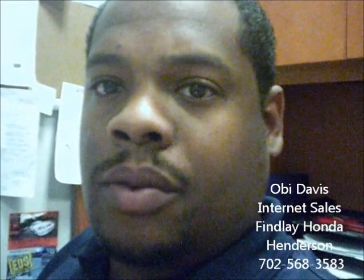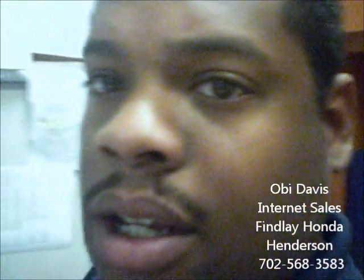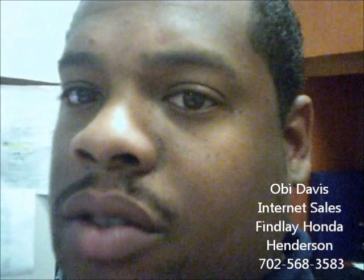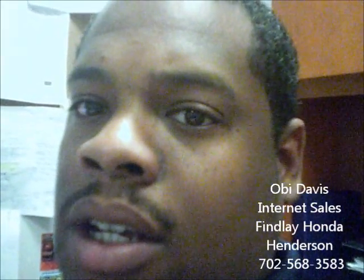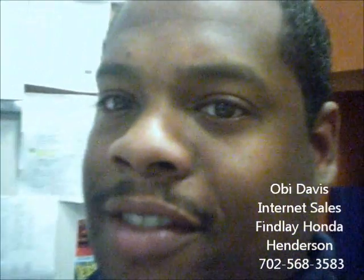I just wanted to touch base with you. You can reach me at 702-568-3583. My name is Obi sending you this video from Findlay Honda Henderson Internet Sales Department. I want to thank you for your time. I invite you down this weekend for a test drive. We do have a great sale going on. Thank you again. Bye-bye.